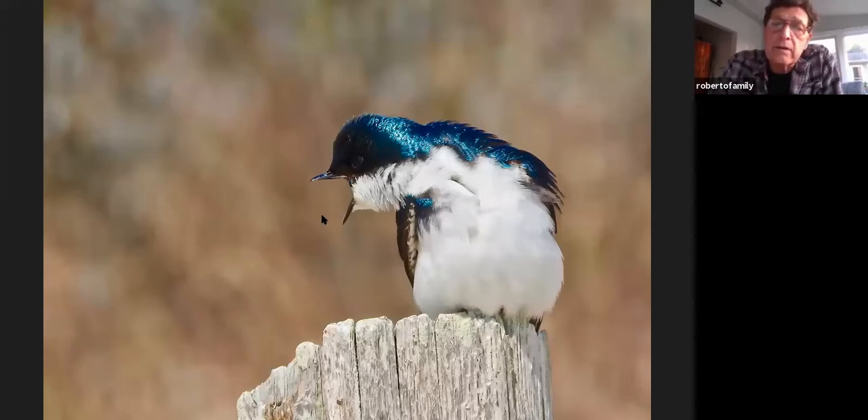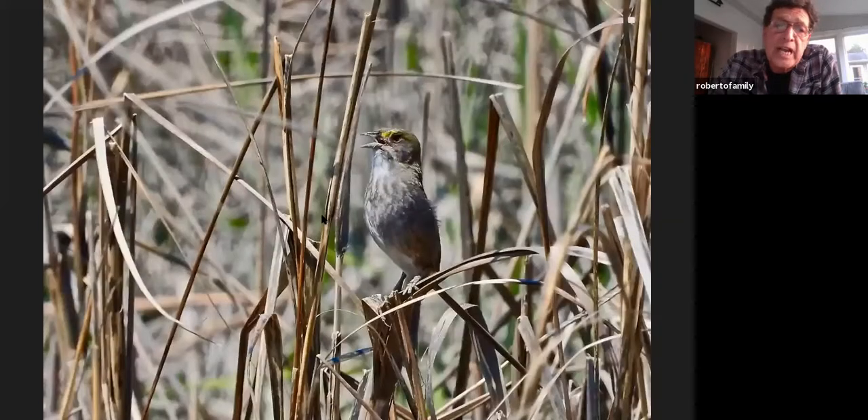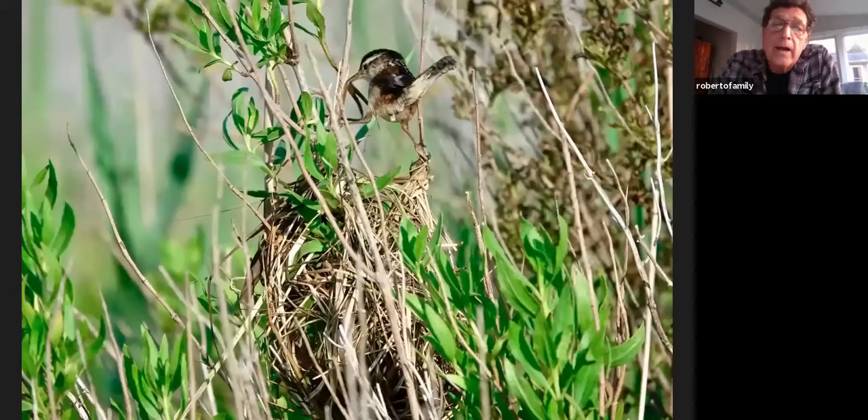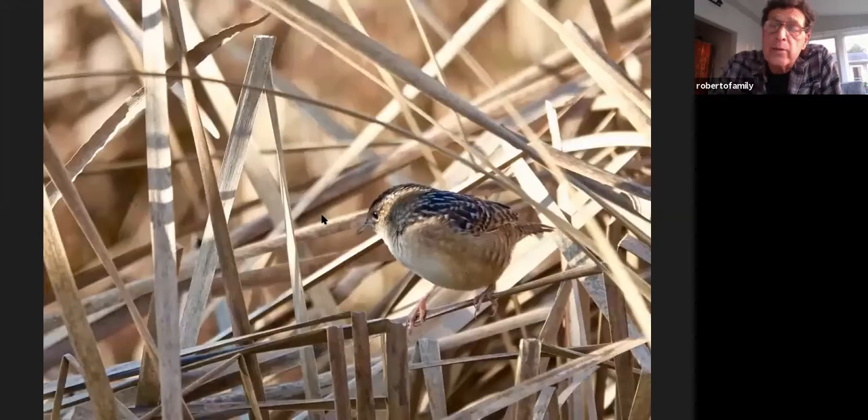Tree swallows are there. Seaside sparrows are all over — shot from that trail, they just get up and sing away. You'll also get salt marsh sparrows. There are a lot of marsh wrens; you can catch them building their nests, singing away, very easy to find. You may also find sedge wrens — they've been recorded as breeding there. Clapper rails are very common; at low tide if you stay still, they'll come out and feed on the edges.